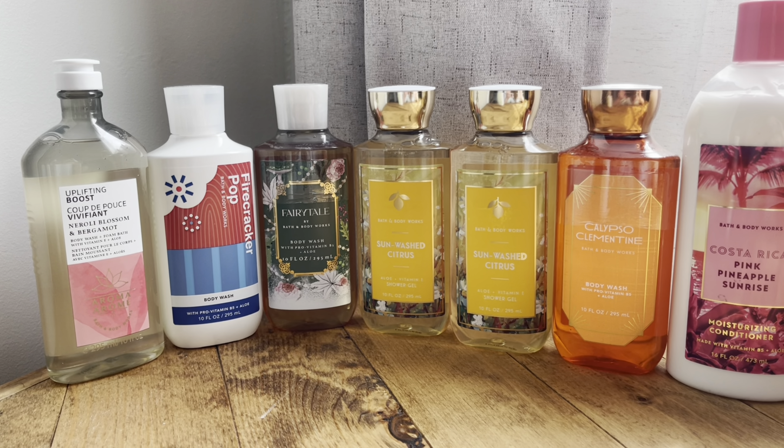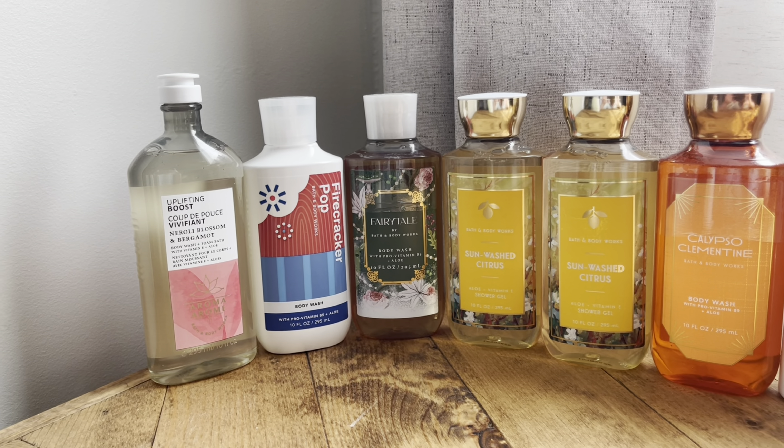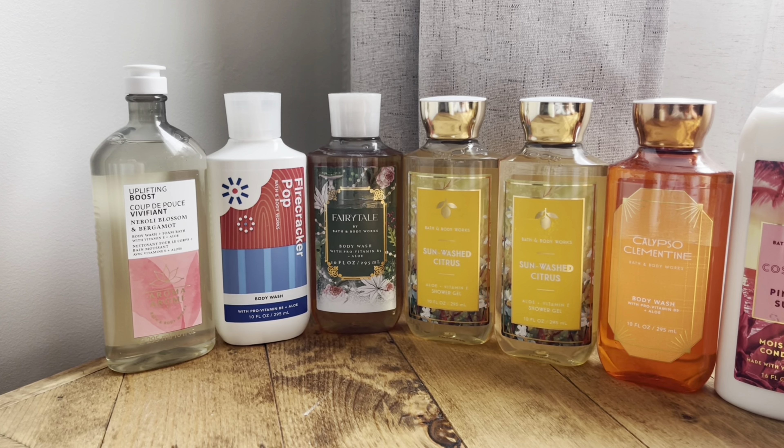Next category is shower gel. I got the Calypso Clementine, two Sun Wash Citrus, one Fairy Tale, one Firecracker Pop, and the Uplifting Boost. So those are all of the shower gels that I purchased.